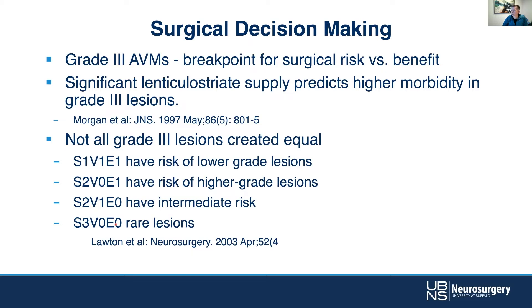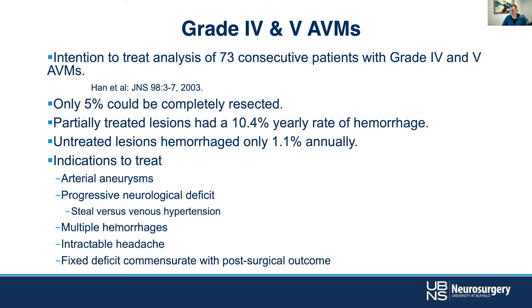A more nuanced approach using the Lawton-Young supplemental score becomes increasingly important, providing finer gradation. The threshold with that score is a combined Spetzler-Lawton-Young score of about six. Lawton's group has published papers asking whether we can go higher in certain circumstances, and the answer is probably no — we really don't want to resect very high-risk lesions. These hairy grade four and five lesions take years off the surgeon's life, frankly.